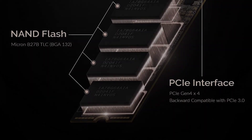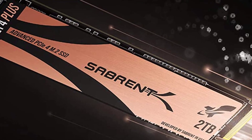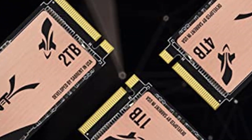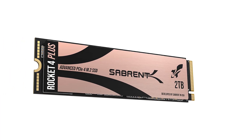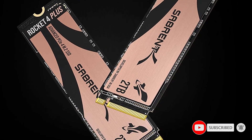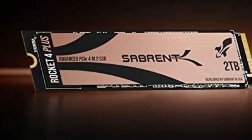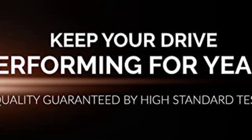Using a PCIe Gen 3 motherboard, speeds will reach up to 3,400 MB/s read and 3,000 MB/s write. Power consumption is much lower than traditional hard drives, making it the best embedded solution for new systems. The Sabrent Rocket 4 Plus was designed using PCIe 4.0, which allows speeds up to 7,100 MB/s read and 6,600 MB/s write — significantly faster than PCIe 3.0. A PCIe Gen 4 motherboard is required to take advantage of these speeds; otherwise maximum speed is 3,500 MB/s.